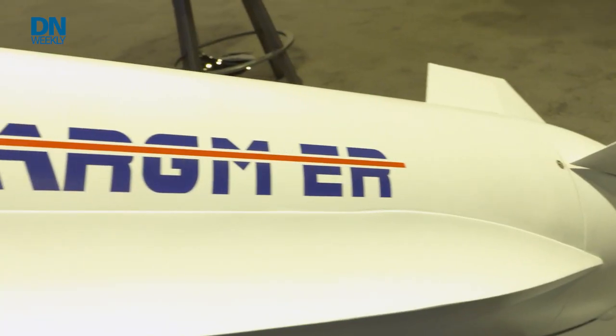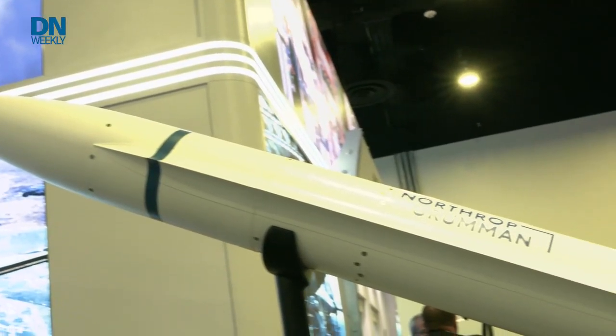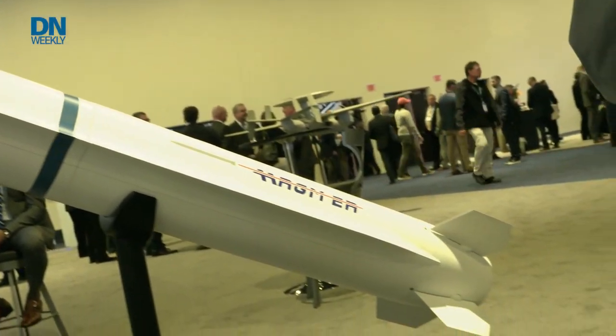The AARGM-ER stands for Advanced Anti-Radiation Extended Range Missile, and really what it is is a follow-on to the AARGM missile program, which has been in the U.S. Navy inventory for about the last decade — a follow-on to the HARM missile system. It's been around for several decades, and what it does is bring modern capabilities and modern kinematics to allow us more standoff range when engaging potential adversaries' threat systems, in order to stay outside of their kinematics and buying us more survivability.